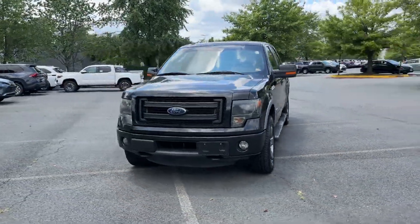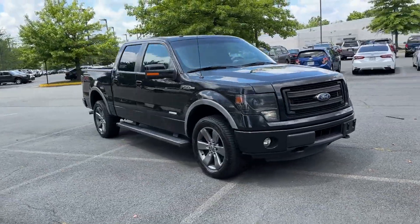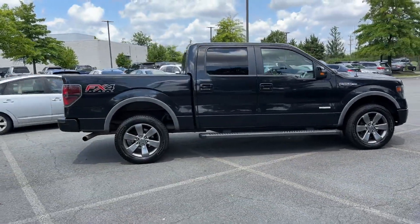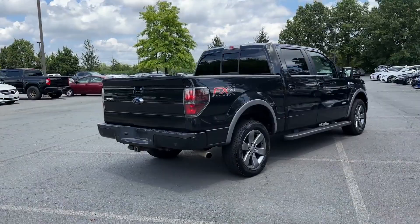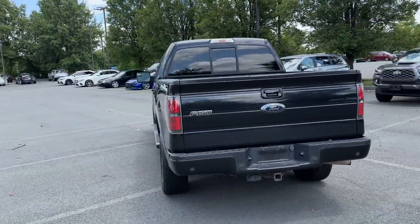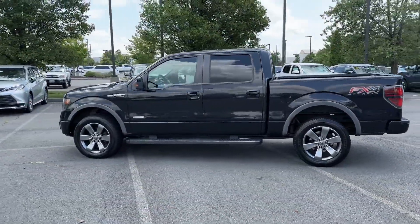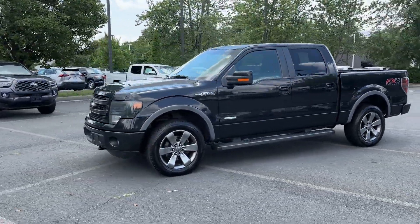2014 Ford F-150. This pickup truck offers two full rows of seating for premium comfort. It strikes the perfect balance of fun and function while offering a turbocharged engine, 4-wheel drive, pass-through rear seat, power outlet, keyless entry, engine immobilizer, stability control, passenger side airbag sensor, adjustable steering wheel, and traction control. Take home the car of your dreams today!